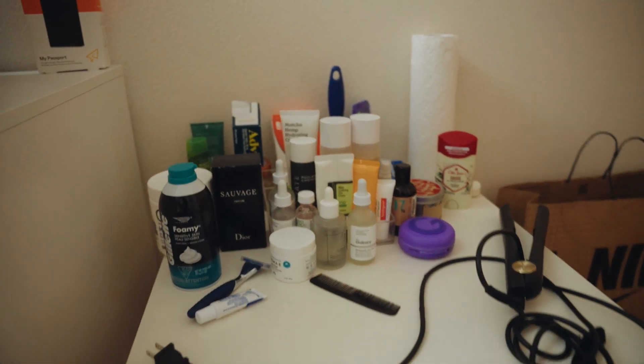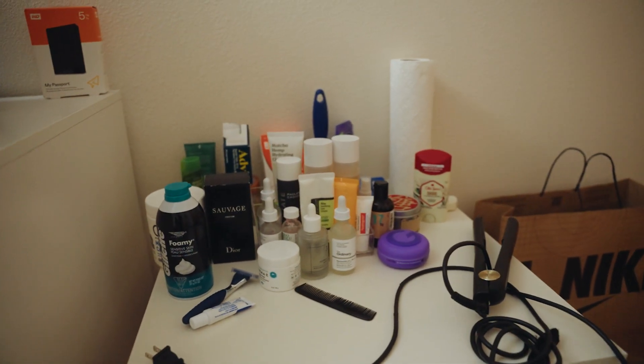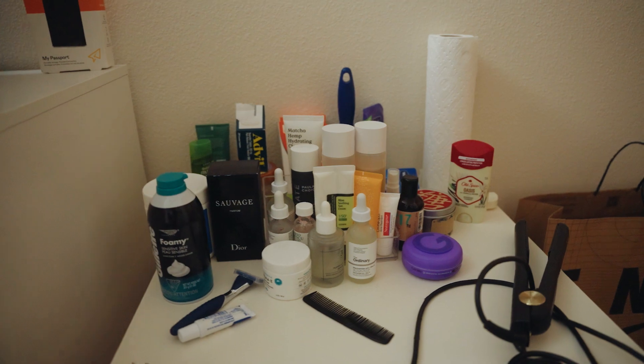Last but not least, and probably the least interesting thing I have, is my skincare section — mostly my skincare and hair products that I use. I feel like I'm the only guy among my friends that has a skincare routine. Your boy has got to take care of his skin to look young and fresh.